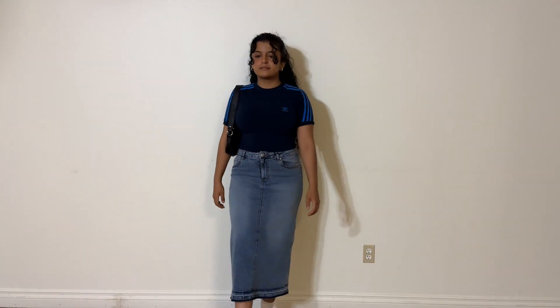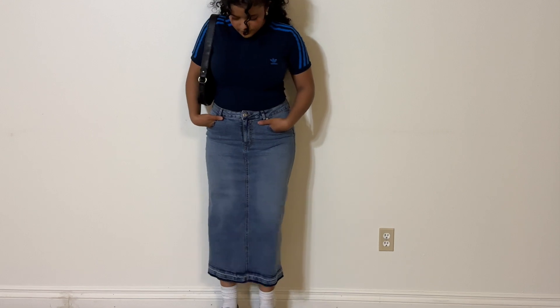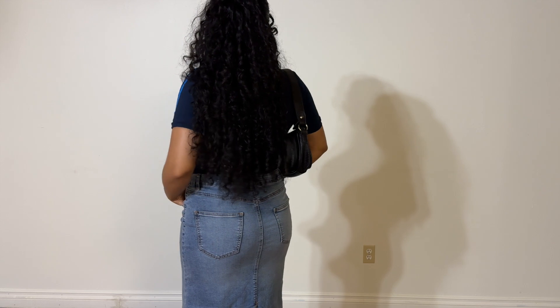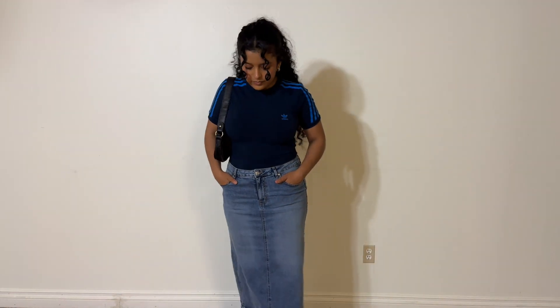Starting off strong with this Adidas top — we're starting with bodysuits and fitted tops. I love the navy color with the skirt; the stripes on the bottom really complement the stripes on the top. I paired it with my loafers and it's just an overall sporty athleisure type of thing, but it still complements the midi skirt extremely well.